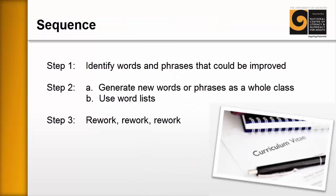To sum this resource up: step one — identify the words and phrases that could be improved; you want the learner to take control of this process. Step two — either generate new words and phrases using the whole class, which is always a useful activity for everybody, or use word lists from the internet, or both. And finally, rework, rework, rework — getting the learner to understand they need to continue working on the CV. It's a living document that they continue to improve all the time.